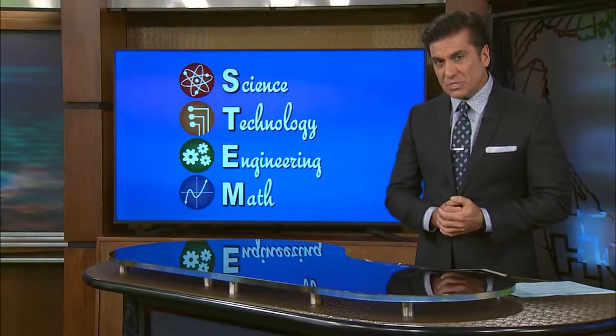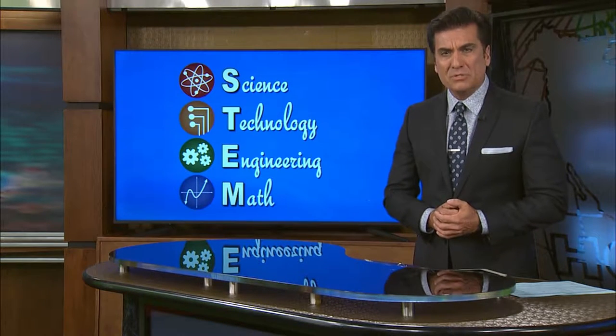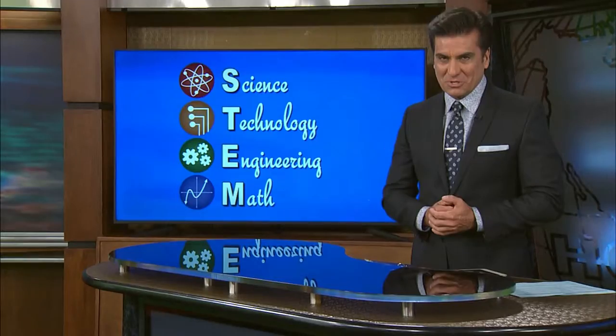Rob McClendon: So, what do these new STEM-based classrooms look like? Our Austin Moore had Stillwater Middle School teacher Becky Hammack show us hers.